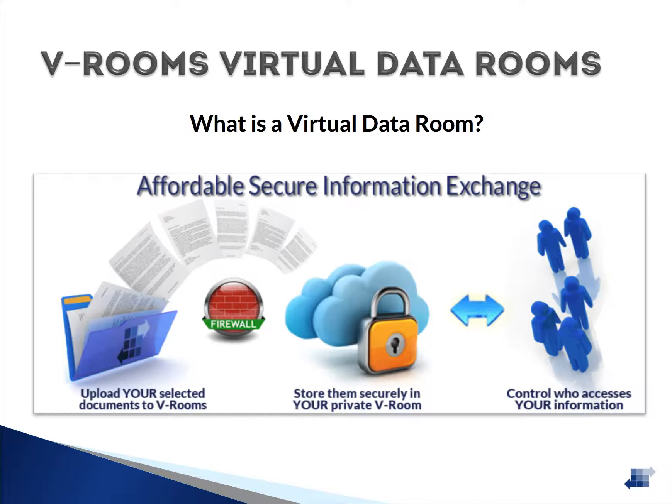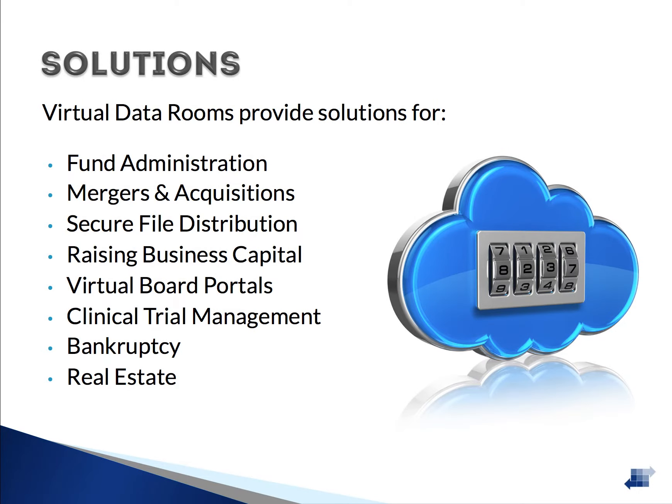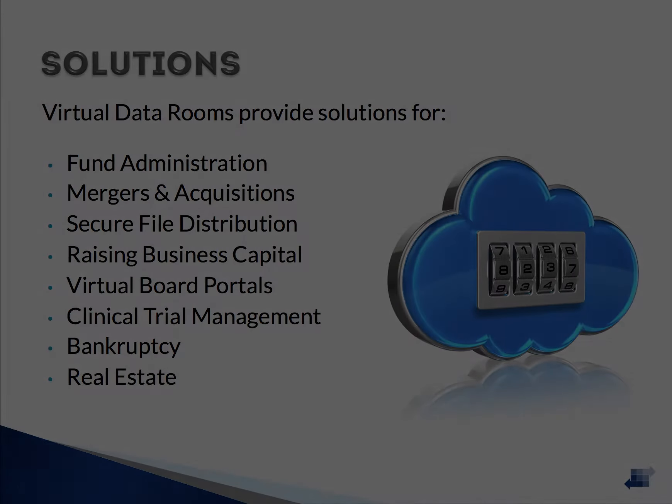Your documents are available 24/7 anywhere in the world. Authorized individuals can log in via a web browser to the Data Room application. Virtual Data Rooms provide an affordable solution for a variety of different projects. Whether you are completing an acquisition or any number of other activities, a Virtual Data Room helps keep your project on track.